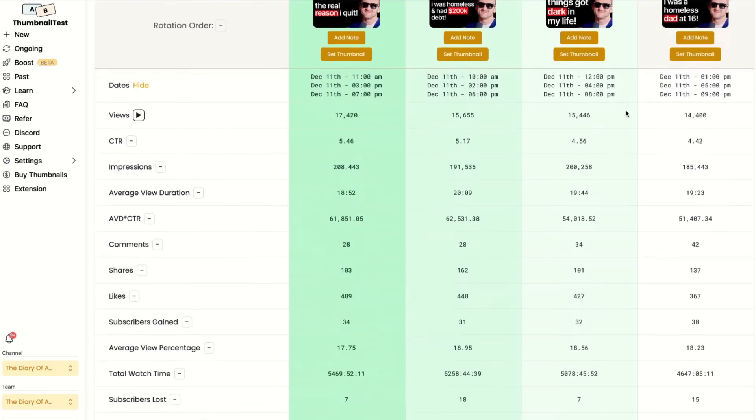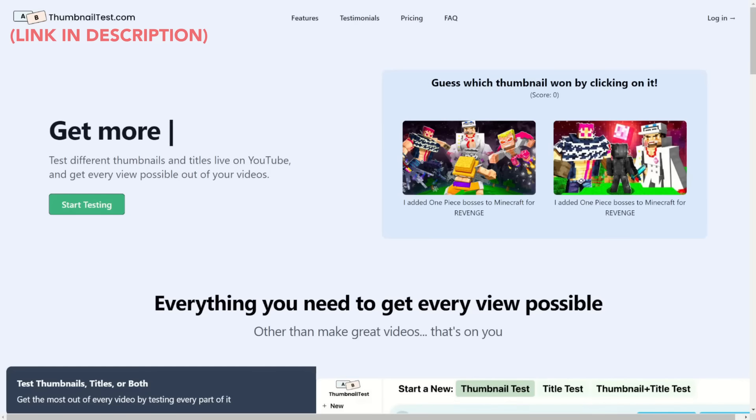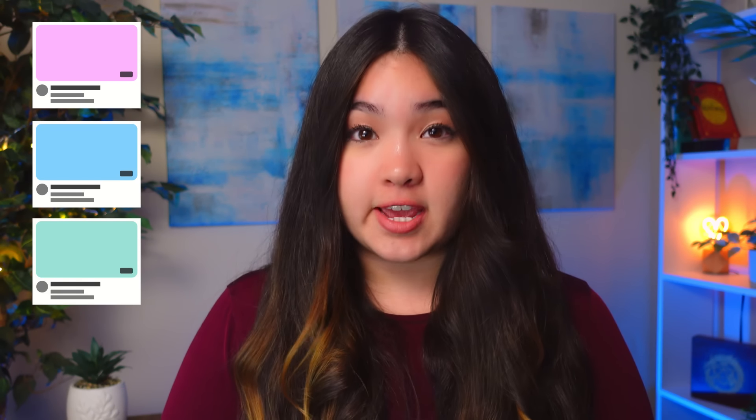And if you don't have access to that yet, or if you want deeper, more customizable testing, Thumbnail Test is a great alternative. Some top YouTubers wait a few hours before swapping thumbnails, and some wait a few days. Either way, it always pays off to have a few variations on standby, because sometimes the only thing holding a video back from reaching its full potential is the right thumbnail.